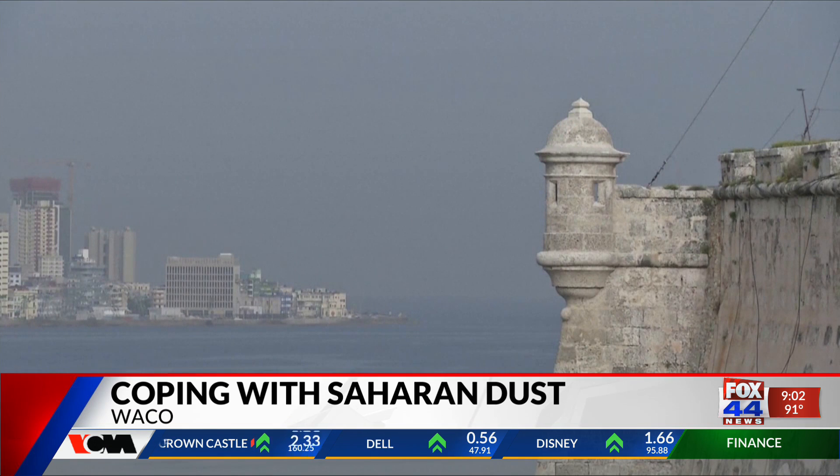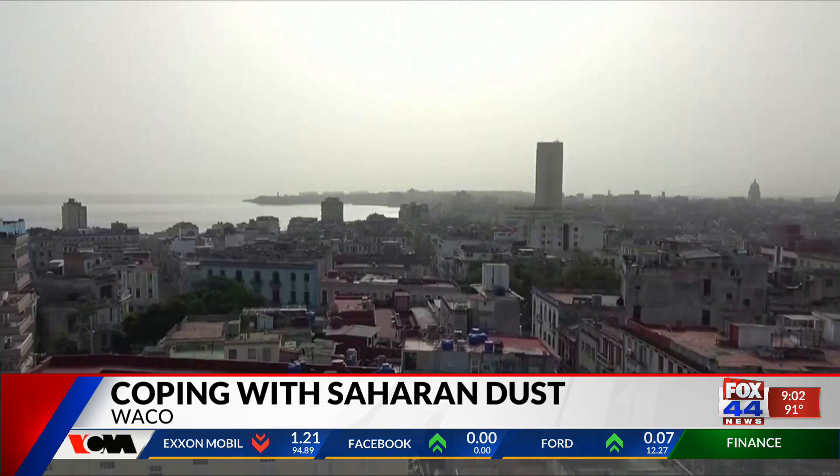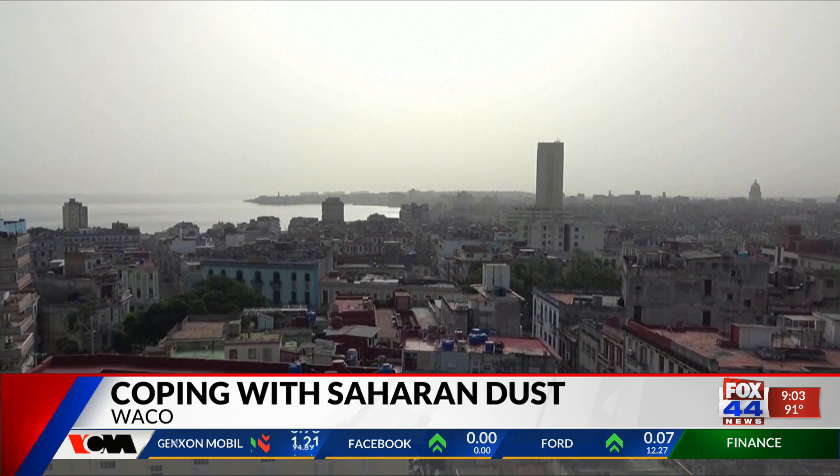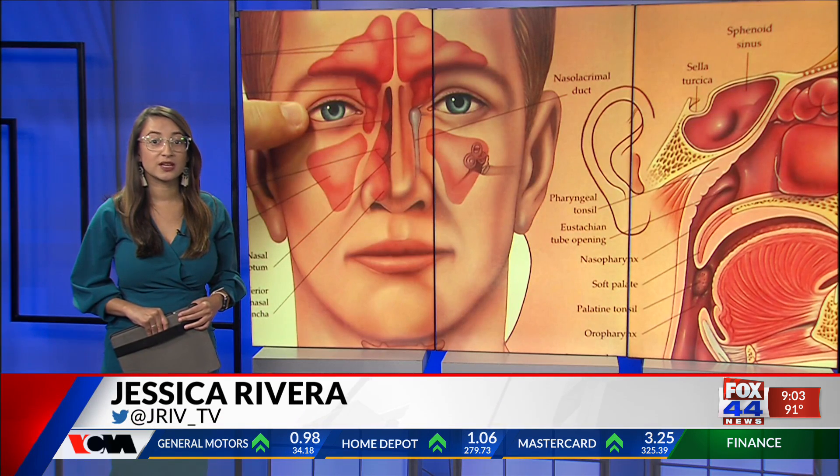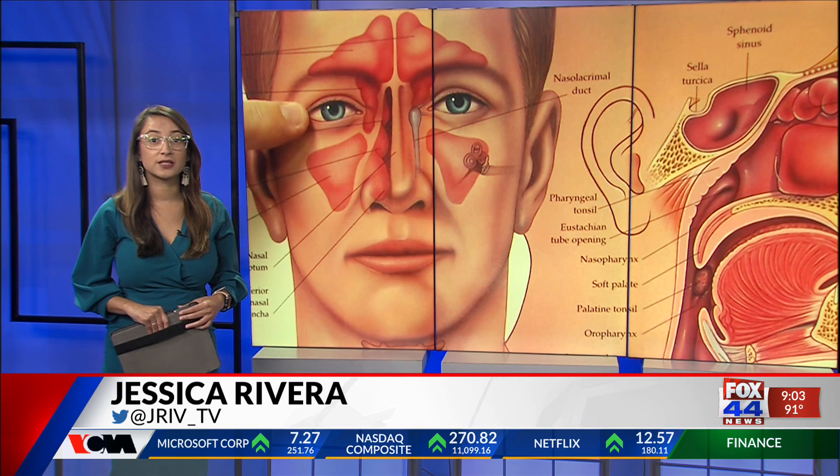Doctors also recommend ways to cope with the Saharan dust by staying indoors as much as possible while the dust is in the air, or wearing a mask while outside. Alvey says if you're experiencing any COVID symptoms, you can get a free at-home test. Details are available on the website, fox44news.com.